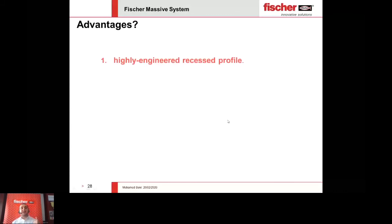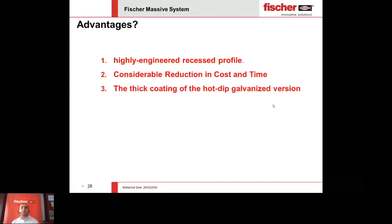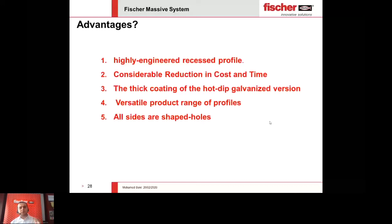To recap: we have the highly engineered recessed profile, engineerally designed to take huge loads with less cross-sectional weight; a huge reduction in cost and time by avoiding welding, drilling, galvanization, and cutting at site; thick coating of hot dip galvanized at 75 micrometers to avoid aggressive corrosion; different product types of profiles and connections; all-sides shaped holes for 4D connections and flexible leveling without through-bolting; and the security nut providing the basis for sustaining dynamic loads.